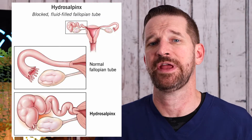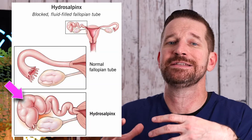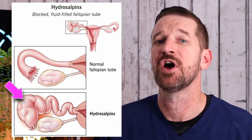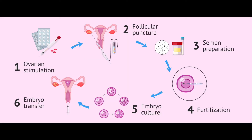Another tubal cyst is called a hydrosalpinx, which is not associated with pregnancy, but it is a dilated fluid-filled tube, most commonly associated with endometriosis or pelvic inflammatory disease. In most circumstances, the tube cannot be repaired and normal function restored. The tube has to be removed, and fertility options would then include assisted reproductive technology such as in vitro fertilization.